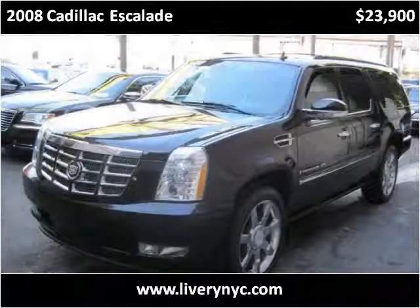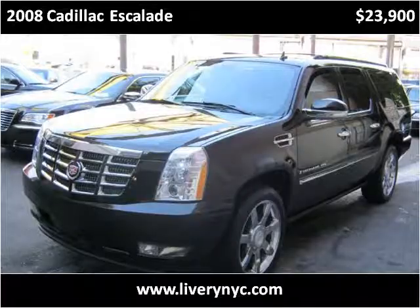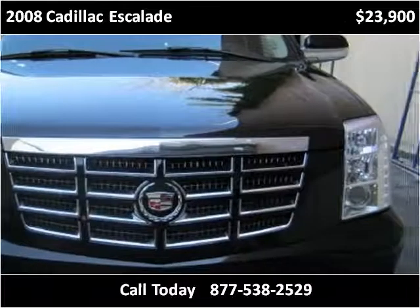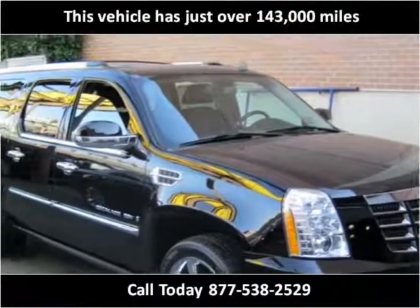This 2008 Cadillac Escalade is available from Tower Auto Mall. This vehicle has just over 143,000 miles.